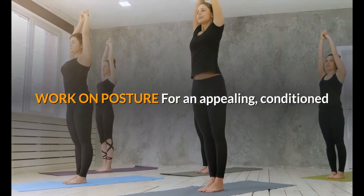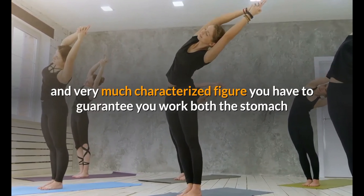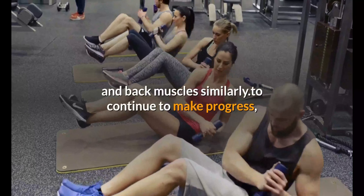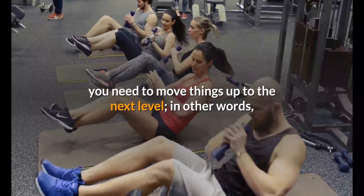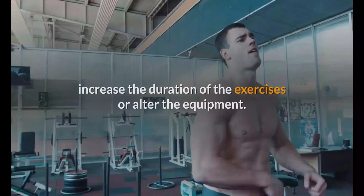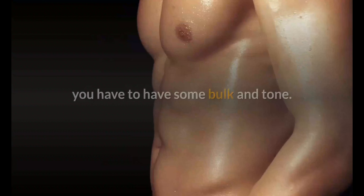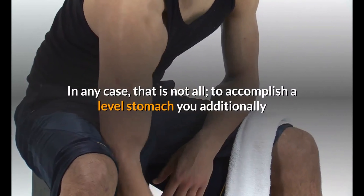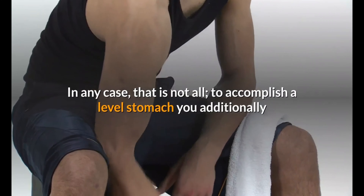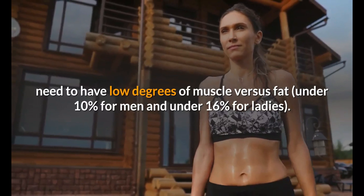Work on posture: for an appealing, toned, and well-defined figure you need to ensure you work both the stomach and back muscles equally. To continue making progress, you need to move things up to the next level — increase the duration of exercises or alter the equipment. Embracing a healthy lifestyle is also essential. For your abs to be visible you need muscle bulk and tone, and to achieve a flat stomach you also need low body fat — under 10% for men and under 16% for women.